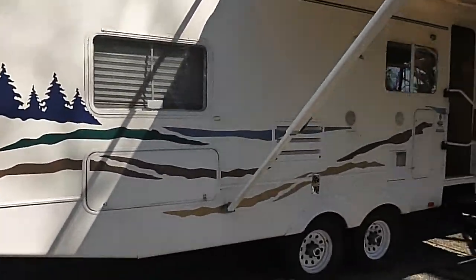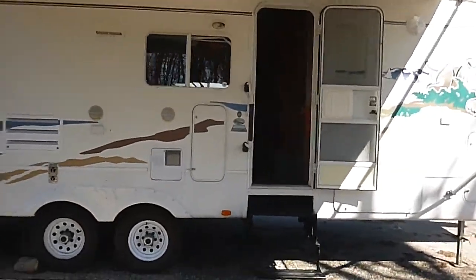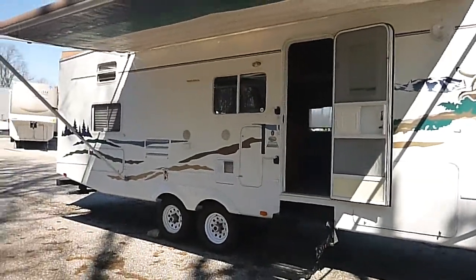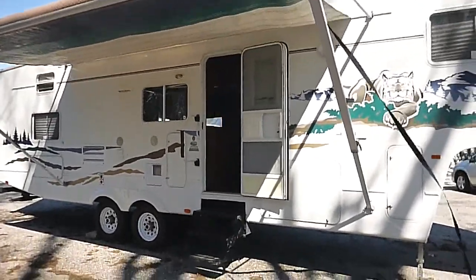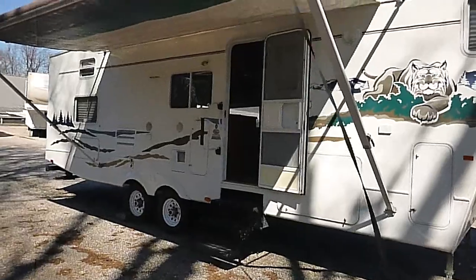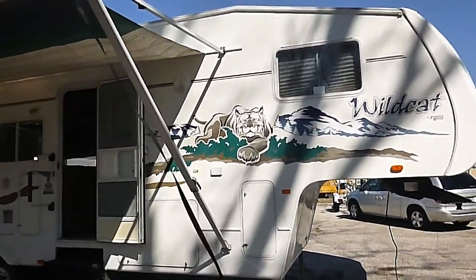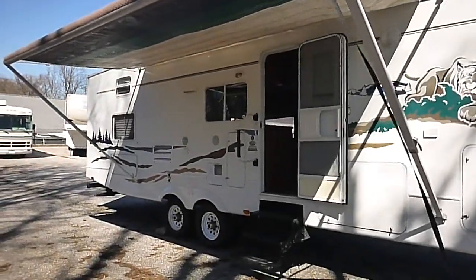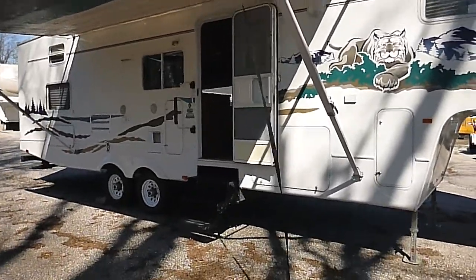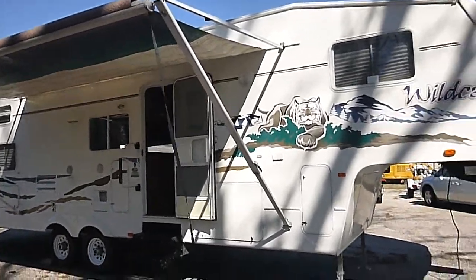There we have it — 29-foot Forest River Wildcat, new RV trade-in. This unit is being sold with no reserve to the highest bidder, which means it will sell at the end of the auction regardless of price. So if you're going to bid, be prepared to buy — we do sell them all. We're located in Brooklyn, Maryland, just south of Baltimore. If you want to have it shipped, a lot of our buyers use uShip.com — you can go online and they'll give you a free quote. Our address is in the listing. Once again, it's a 29-foot fifth wheel Forest River Wildcat with bunks, no reserve.